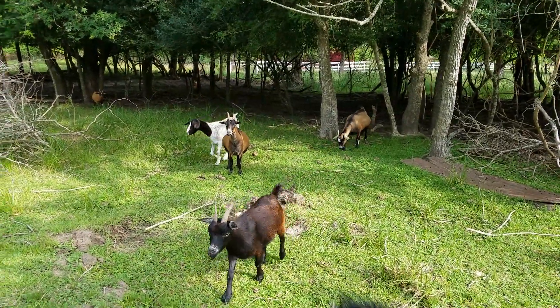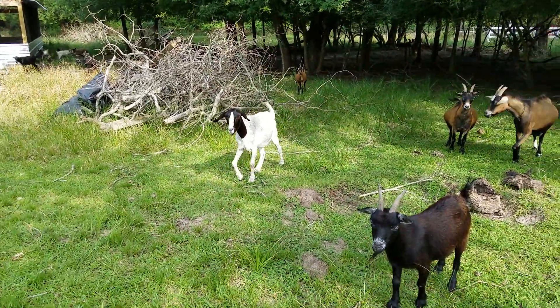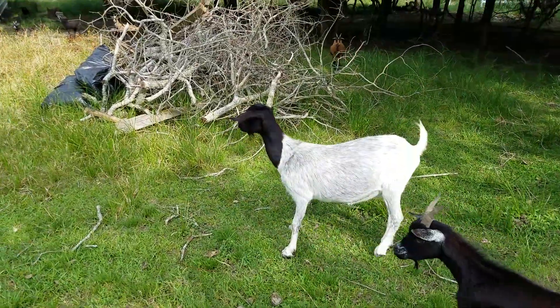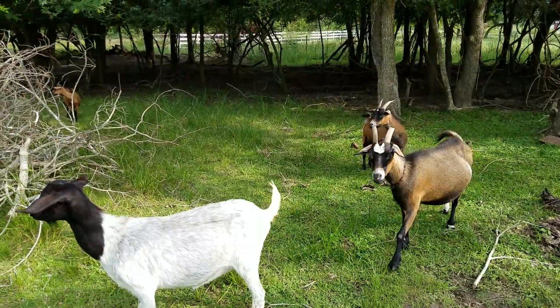These are mostly West African pygmy goats. And the black and white one is a Spanish goat. By their breed characteristics, this one doesn't have any horns — the rest of them have horns. Well, have a good day, friends.